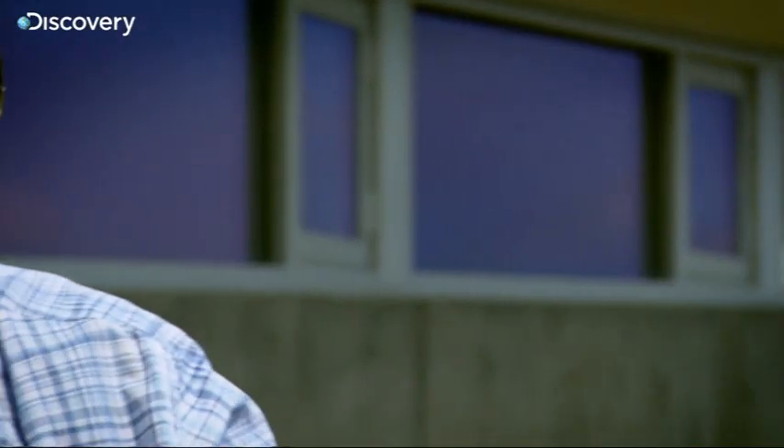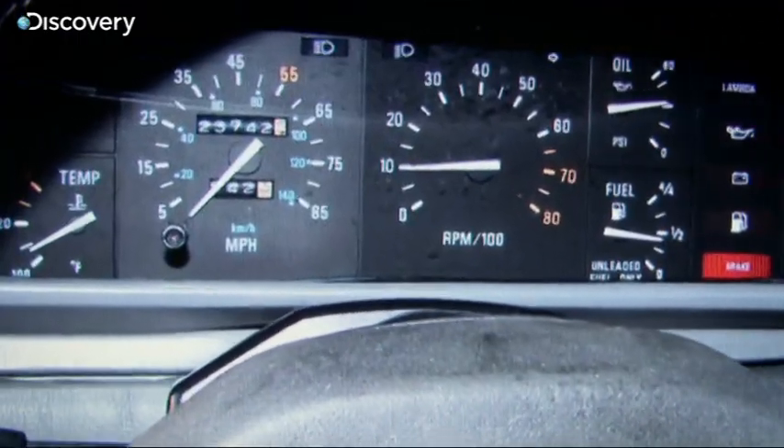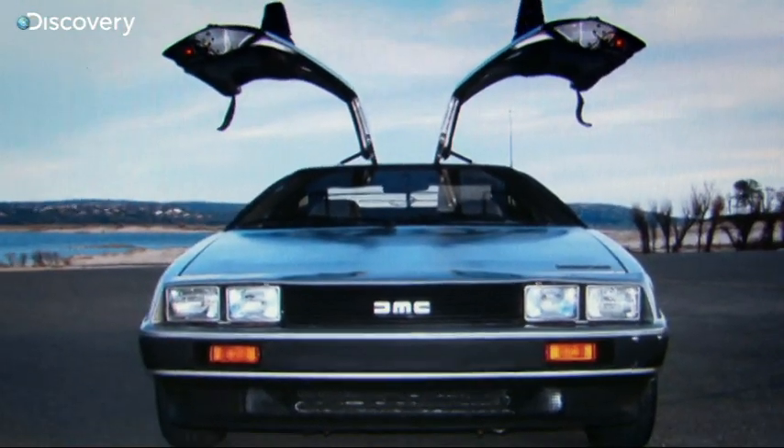Hello there, I'm ringing about the car you've got advertised. Off the bat, it sounds interesting. The car's only done 25,000 miles, which is nothing for a 30-year-old motor. That alone makes it worth a closer look.